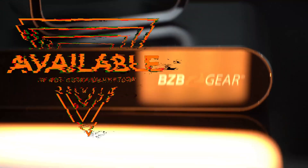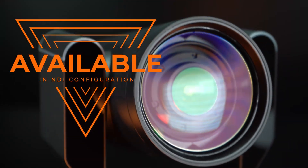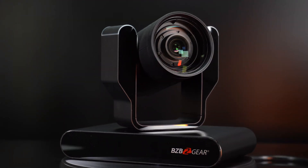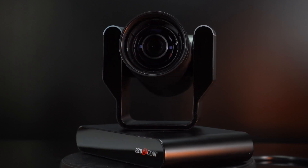Since we've talked a little bit about what NDI is and how it works on this channel, let's go ahead and revisit our new flagship camera, the Adamo. What's up, BZB Gear fans? My name is Matt, and today we're going to be covering how the brand new Adamo is working with one of the biggest new features to NDI 5, and that's NDI HX3.